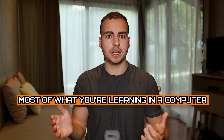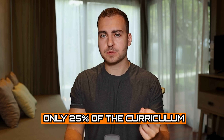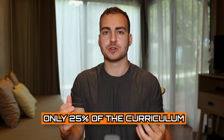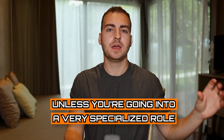First of all, most of what you're learning in a computer science degree you do not need to know, and it's not going to help you land a job. Only about 25% of the curriculum that I learned during my computer science degree I actually needed to know for a job and found useful later in life. Most of the things that you're learning you just don't need to know unless you're going into a very specialized role, in which case you need the math, the theory, and maybe some of the electives you're forced to take. But for 90% of you, a lot of what you're doing really is a waste of time.